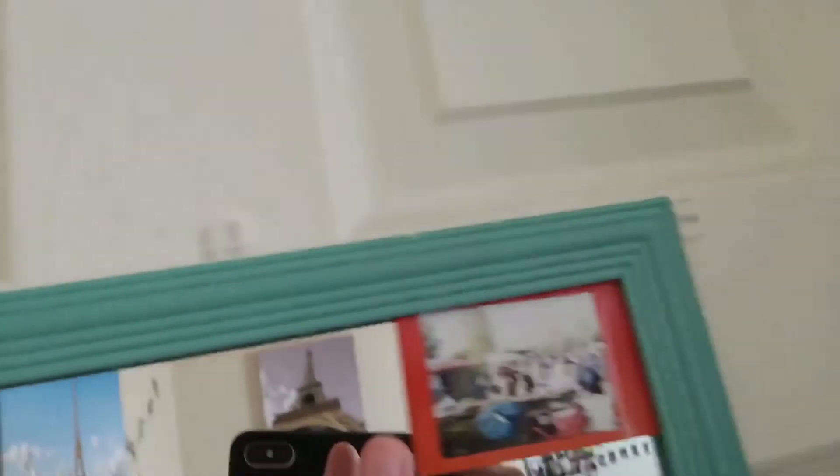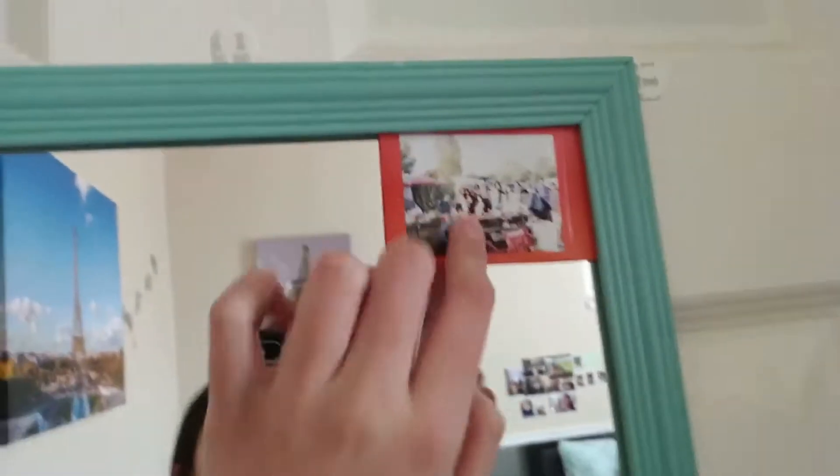So this is basically the tour of my room. Oh, and the best part — the back of my door. My mirror! So this is my dad, and then my family, my dad's side. And then this is just my mirror.